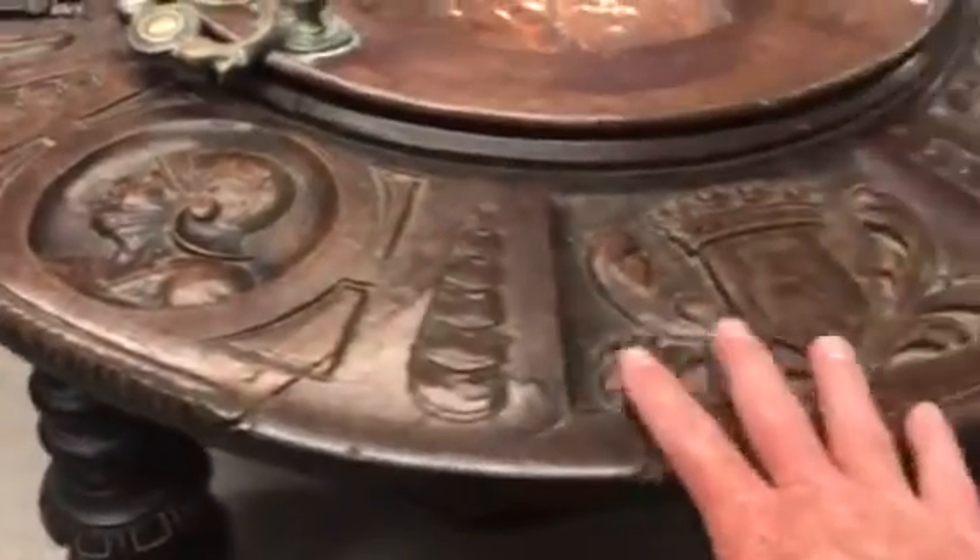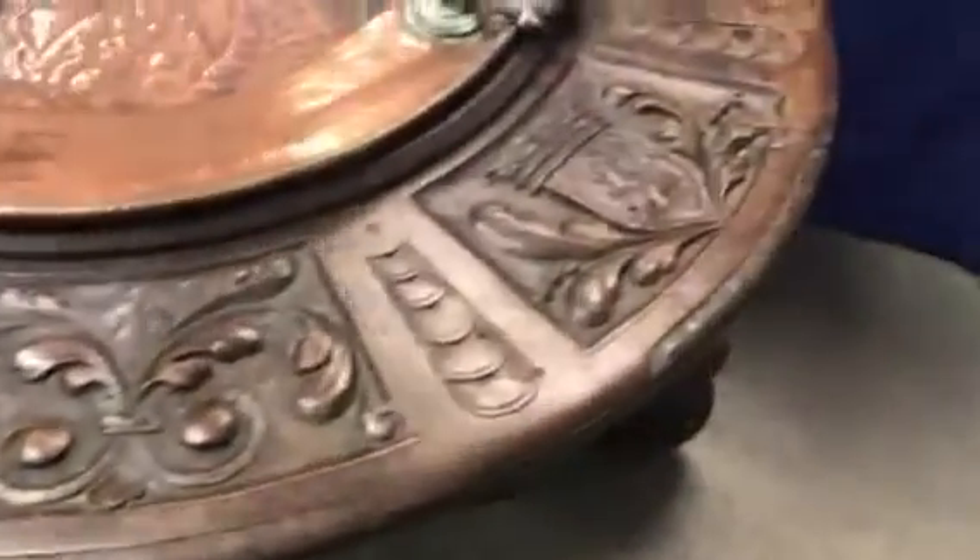This is heavily, heavily carved. I think it's probably 18th century, which would put it in the 1700s.